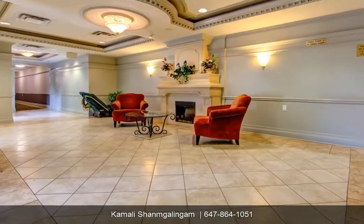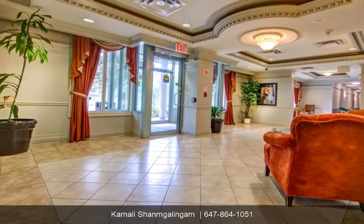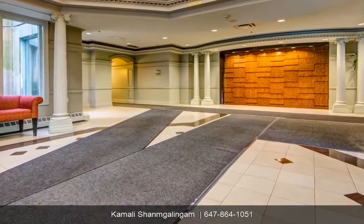Building amenities include exercise room, guest suites, gym, indoor pool, visitor parking, private entrance, library, park, public transit, and steps to shopping mall and school.